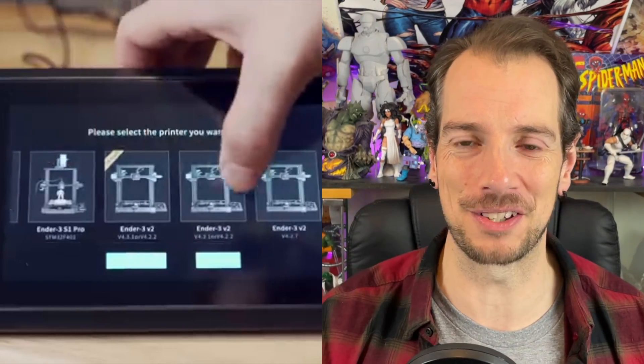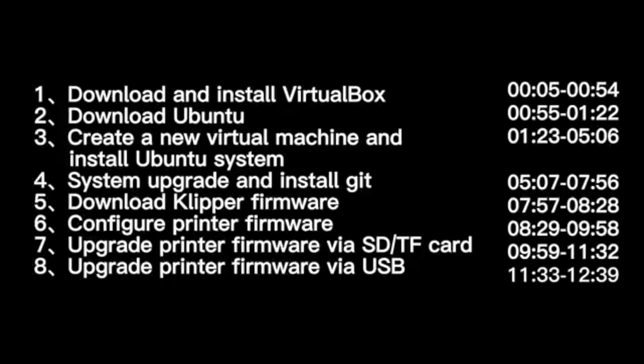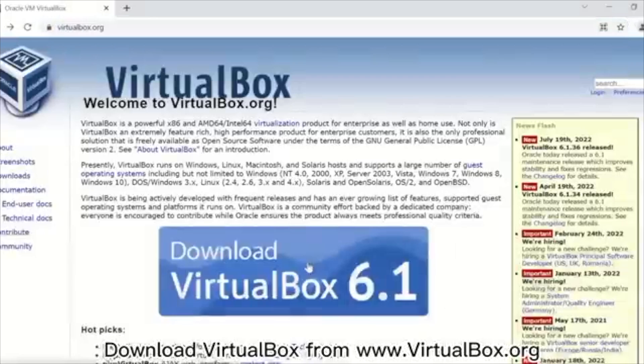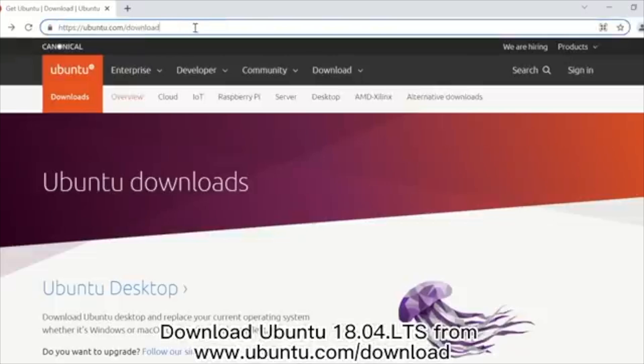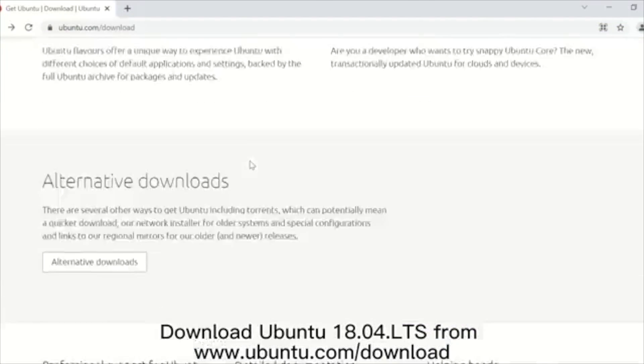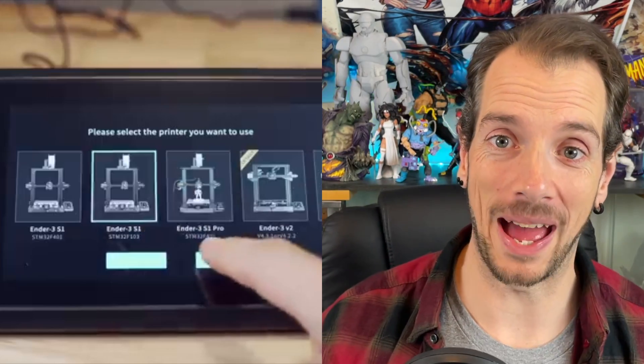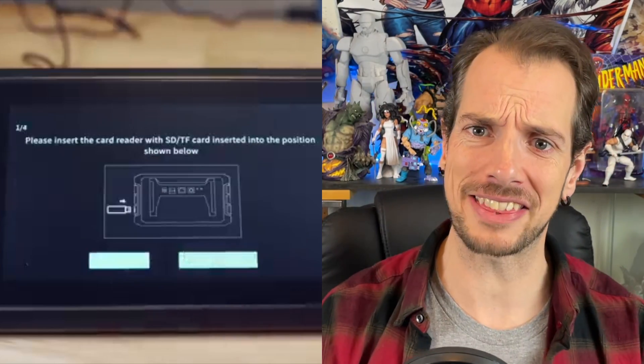Originally, installing Klipper required a Raspberry Pi - and I only know what that is because my friend used it to put a whole bunch of video games on my mini SNES, which is awesome. But a Raspberry Pi is insanely expensive now. Thanks a lot, 2022. So that's why we've got the Sonic Pad to actually do that for you, and in that regard it is a really good upgrade.